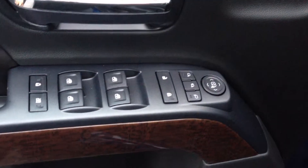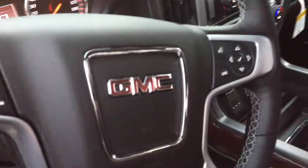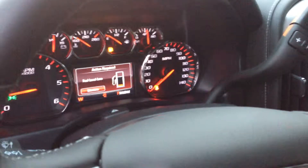You've got the memory seats right there on the driver's door for you, and all your power options for your windows. Your cruise controls are on the left side of the steering wheel with your heated steering wheel. Then you've got your Bluetooth and your driver information buttons right there on your steering wheel as well.